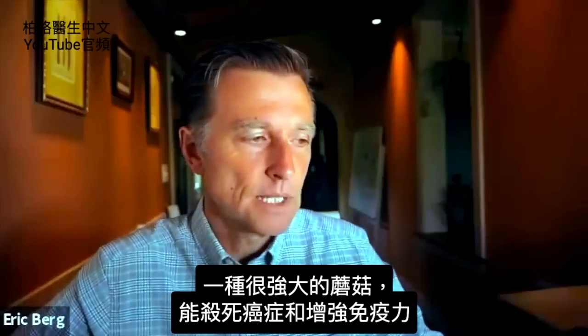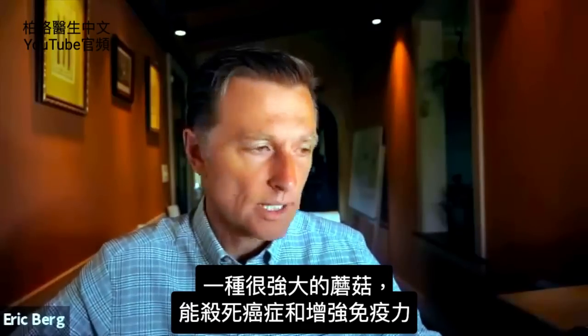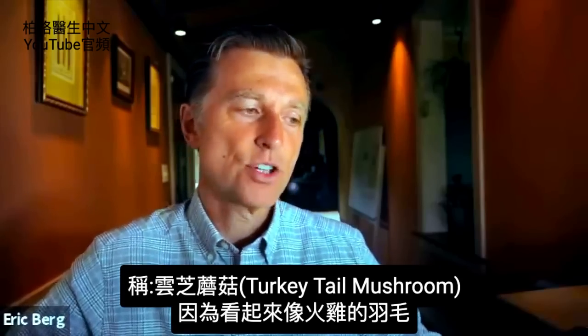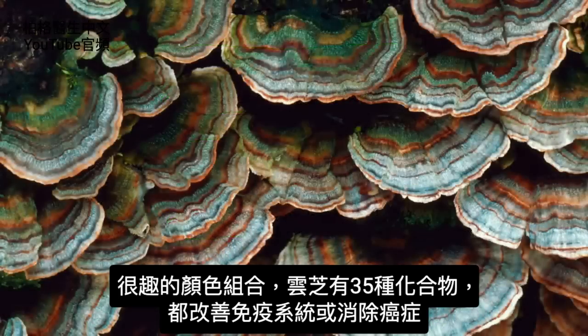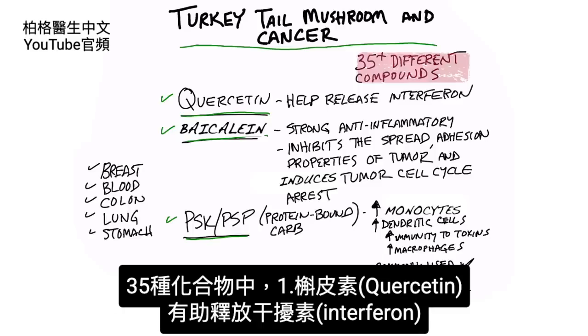I want to talk about a very powerful mushroom that has the potential for killing cancer and strengthening your immune system. It's called the turkey tail mushroom. The reason why they call it this is because it actually looks like the feathers of a turkey — very interesting color combinations. The turkey tail mushroom has 35 different compounds that directly relate to either improving your immune system or targeting cancer, and I'm just going to talk about a few.